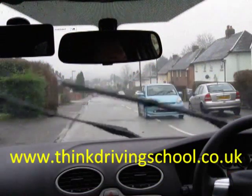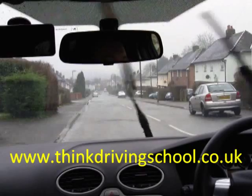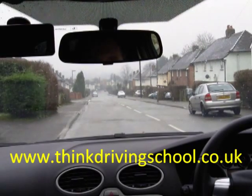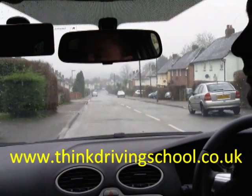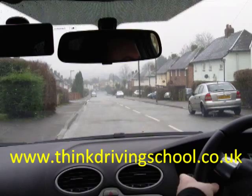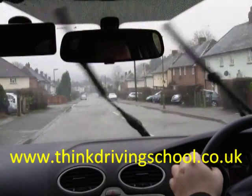This is a video demonstrating independent driving following the signs, with some basic commentary on the driving as well. We're going to pull away when we're ready. So a quick POM — prepare, observe, move. We'll give a signal as there's a car approaching from behind, but he's far enough away to not affect him.